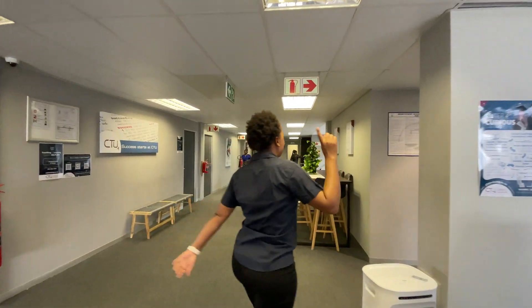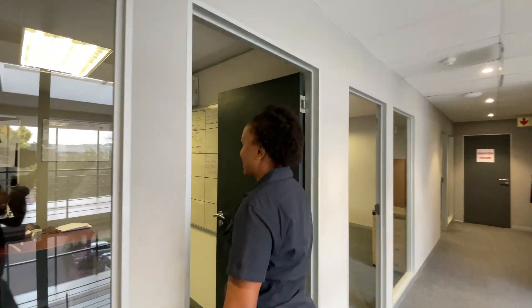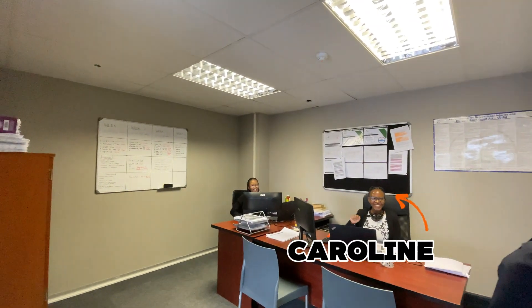I'm going to show you two more people we have at Trista Campus. We have Harold, our admin, and we have Londeka, our admin. Welcome to Trista Campus.